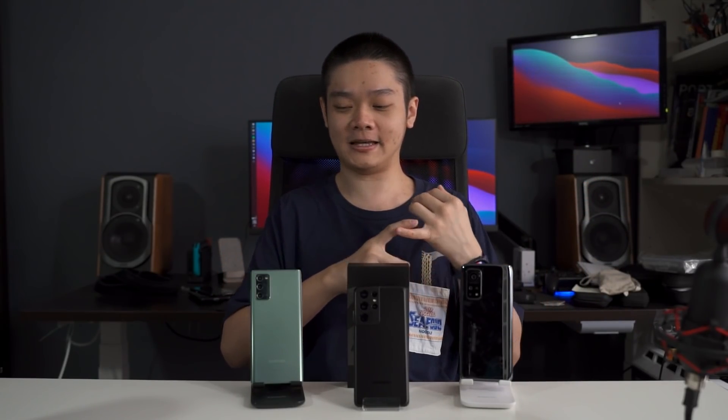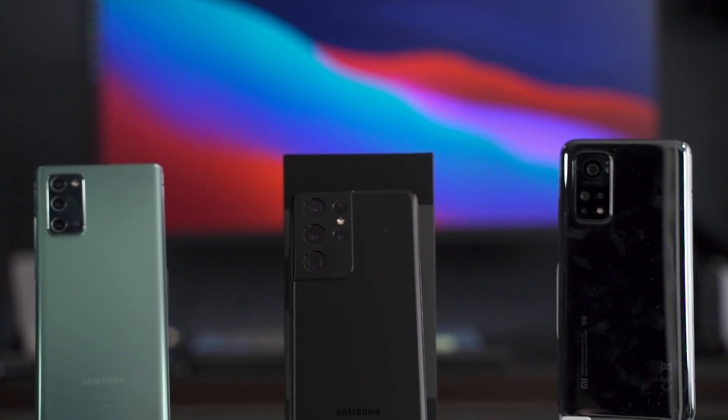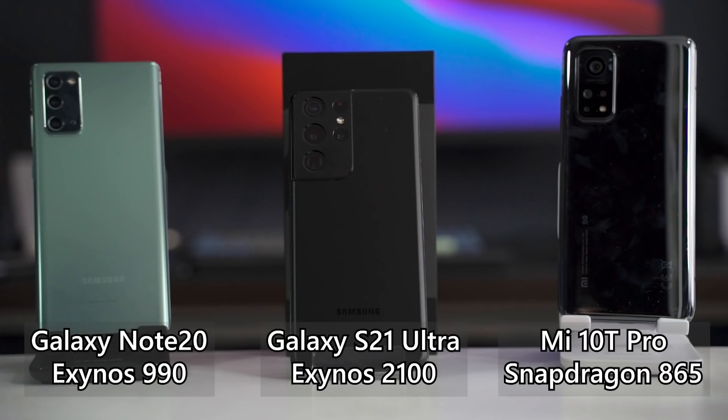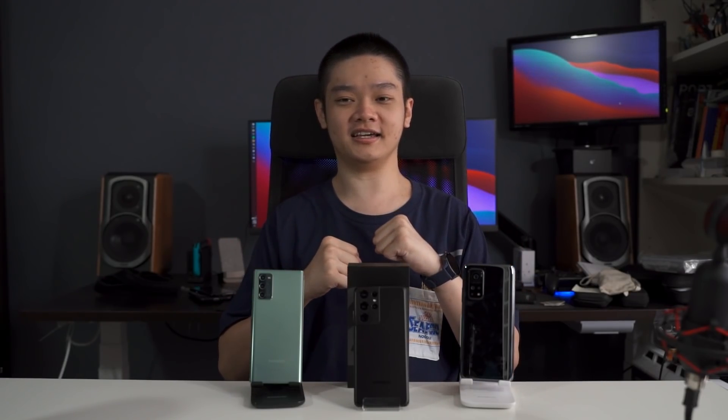They also explained some of the technical details of the Exynos 2100 but didn't really go in depth. So in this video, we're going to compare the Exynos 2100 against some older chips, since we don't yet have a smartphone running the Snapdragon 888. We have the Mi 10T Pro running the Snapdragon 865, the Galaxy Note 20 running the Exynos 990, and the Galaxy S21 Ultra running the latest Exynos 2100. Let's put all three in comparison and see how much Exynos improved and whether it's better than the previous generation Snapdragon chipset.